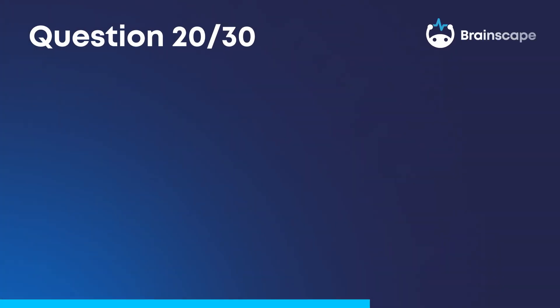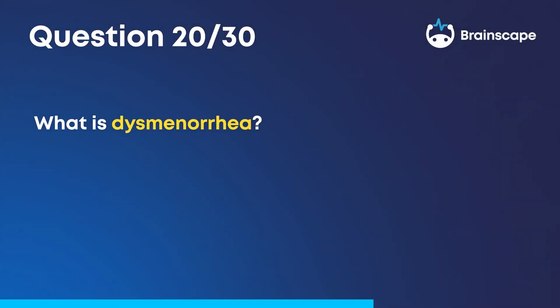Question 20. What is dysmenorrhea? Painful menstruation for women.